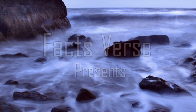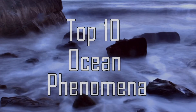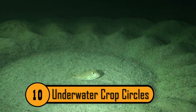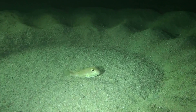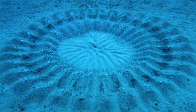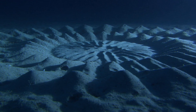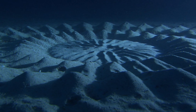Facts Verse presents Top 10 Ocean Phenomena. Number 10: Underwater Crop Circles. These complex patterns made from sand at the bottom of the ocean confused scientists for decades. Resembling crop circles, these underwater formations were found to be created by male pufferfish looking to attract a mate. Incredibly intricate and radiating out from a central point to form a circle, there is nothing else like it in the ocean.